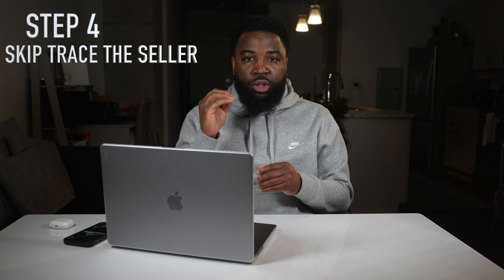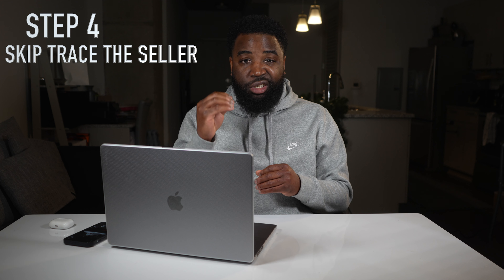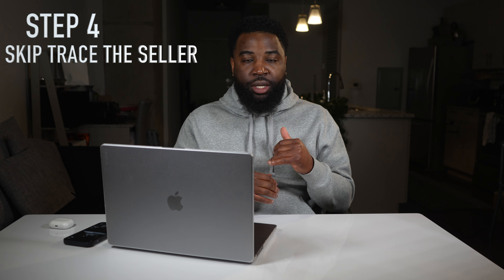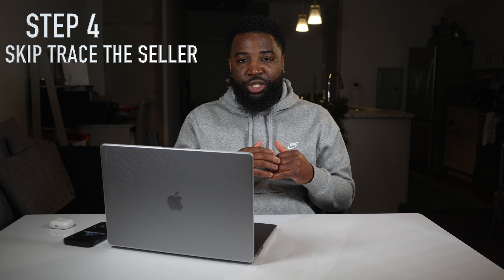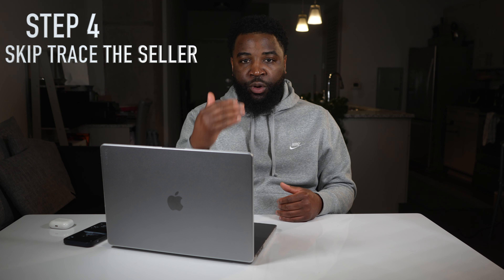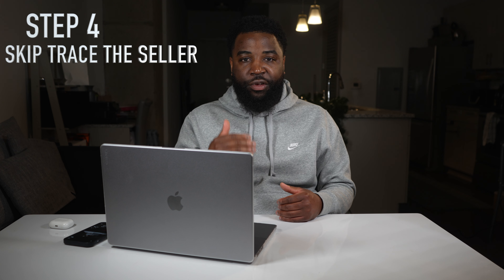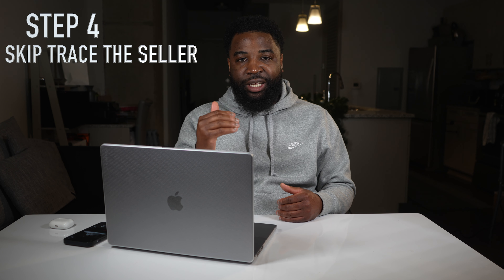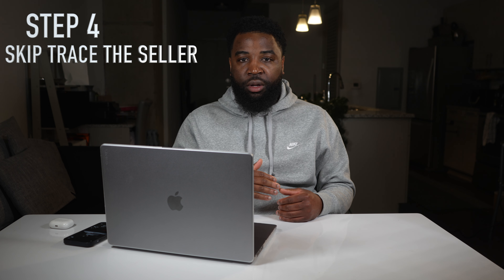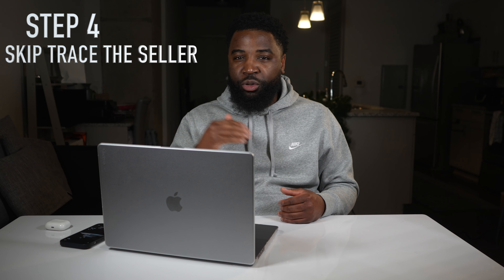You'll also get emails. Once you skip trace those phone numbers, you dial through them one by one for each property. Let's say you got 50 properties in one day from DealMachine — you'd work through each phone number across all 50 properties to see if any of these sellers want to sell. If they don't, ask if you can follow up with them. If they do, let's go to step five.